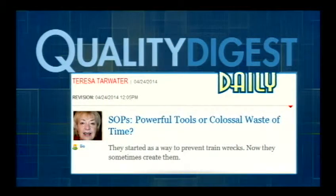Turning to another feature article: 'SOPs: Powerful Tools or Colossal Waste of Time?' by Theresa Tarwater, which ran in Thursday's issue of Quality Digest Daily. Until reading this piece, I had no idea that standard operating procedures were developed to prevent train wrecks — literally. They were initially developed by the railroad industry in the late 19th century to help prevent trains from running into each other, to coordinate schedules, and make sure engineers were on the same page.